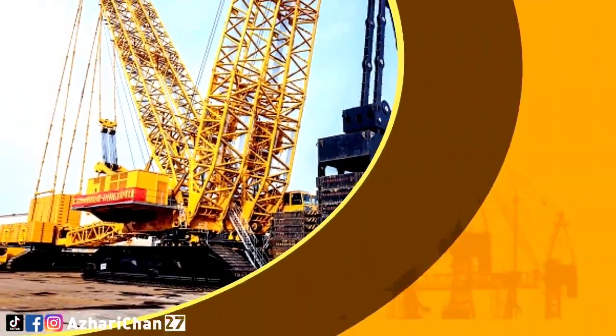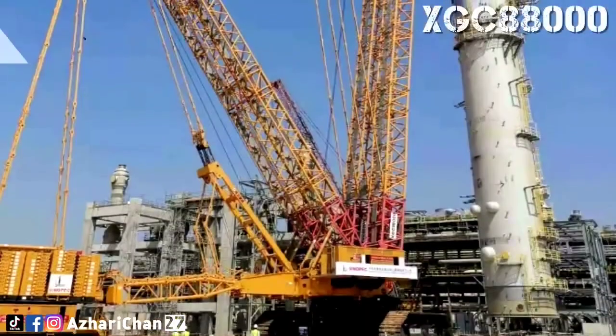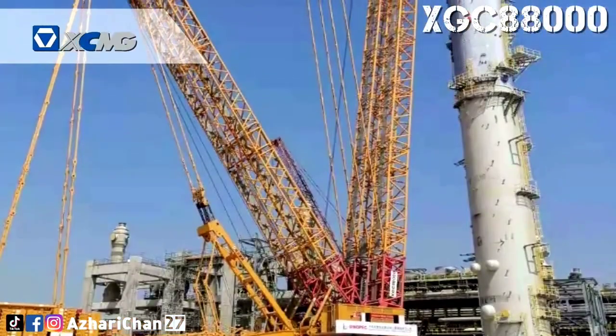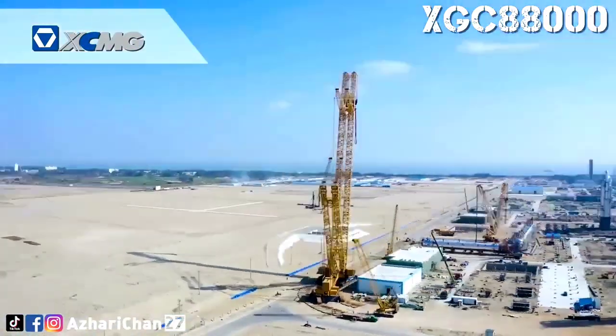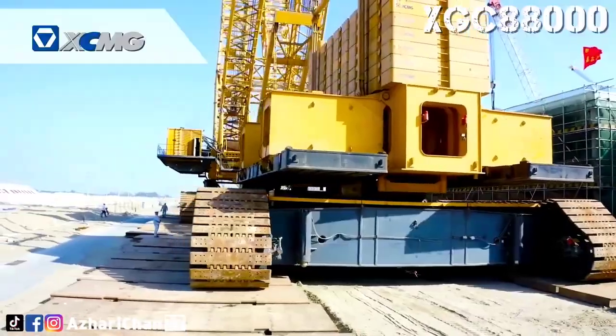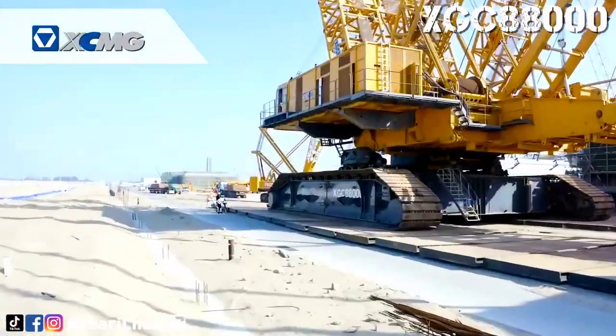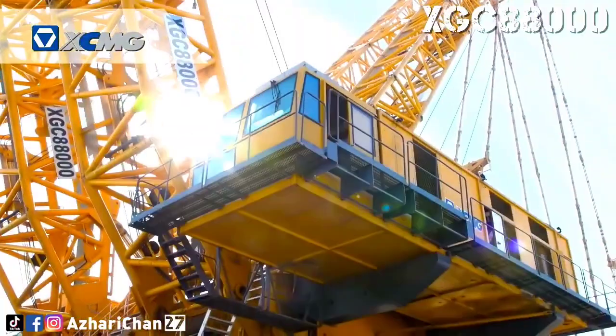Top 4: The XCMG XGC-88000 is an ultra-heavy crawler crane built by Chinese manufacturer XCMG, with a maximum lifting capacity of 4,000 tons and a lifting moment of 88,000 ton-meters. It has a total weight of 5,350 tons and features a modular design that allows faster assembly and greater flexibility on-site.